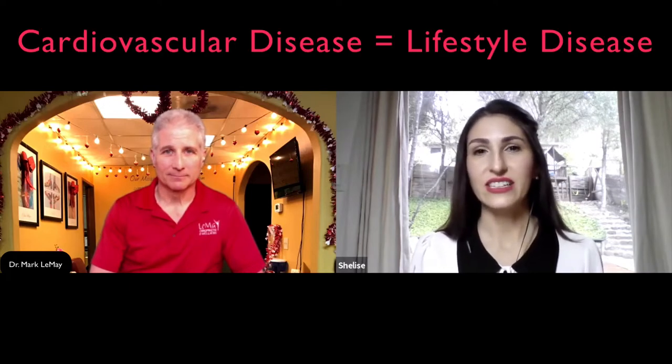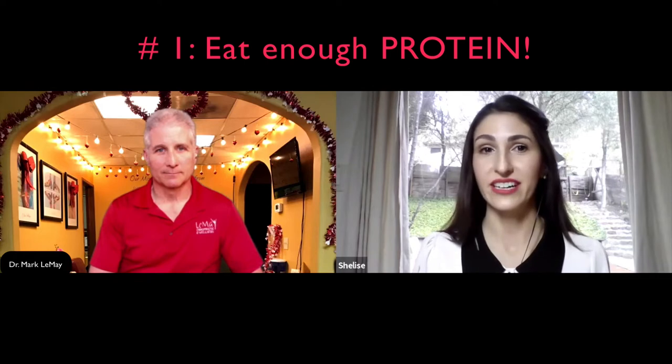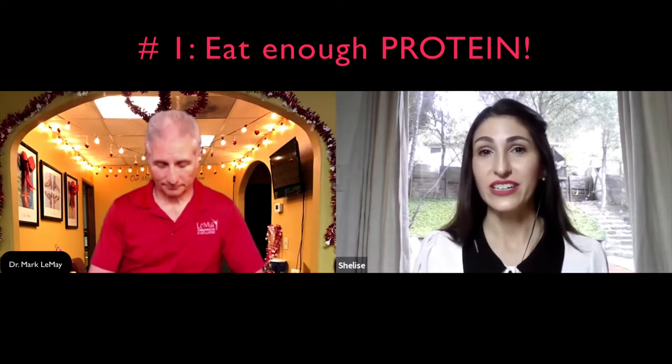I'm really excited to talk about heart health in relation to nutrients, because cardiovascular disease is really a lifestyle disease. The most impact we can have on it is by changing our lifestyle, and a lot of that comes down to what we're eating. The number one thing I'm looking at when evaluating heart health with a patient, specifically their diet, is making sure they have enough protein. The heart is a muscle.